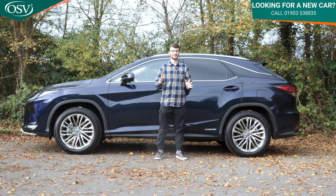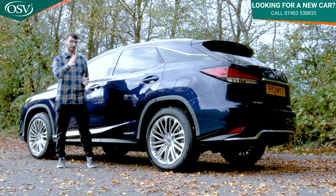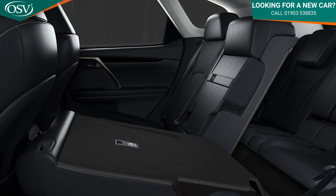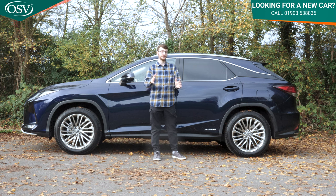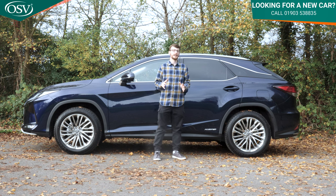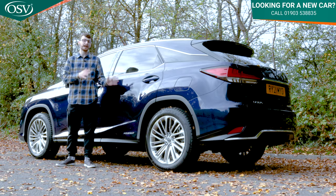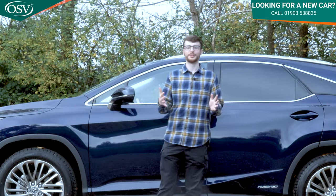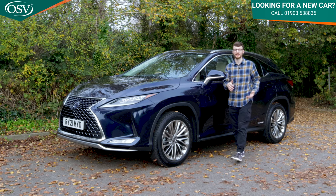Unlike the majority of its rivals, it's thankfully pretty easy to get your head around the RX line-up. There are just two models to choose from: the regular five-seat RX, which we're reviewing today, plus the larger seven-seat RX-L for extra space. Both models use the same engine, with a choice of three trim levels: the standard RX, the sporty F-Sport, and the refined Takumi. Let's explore what makes this RX so special, starting with that striking front end.